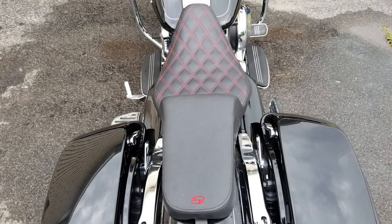Believe it or not, the seat is actually designed for two-up riding, but you should hope that your passenger has a small butt. The pillion section is pretty narrow, but it does have the same gel and foam combination that exists in the rider section.